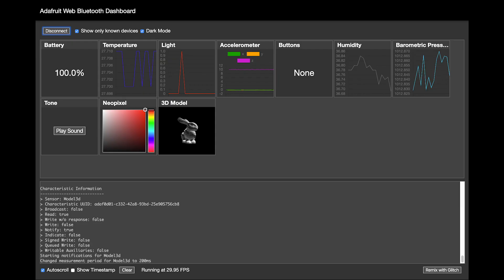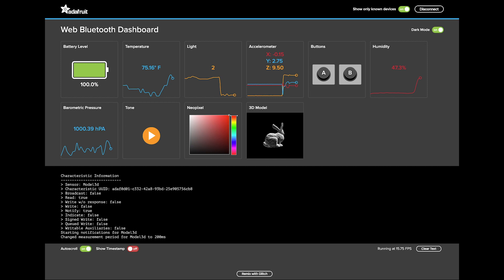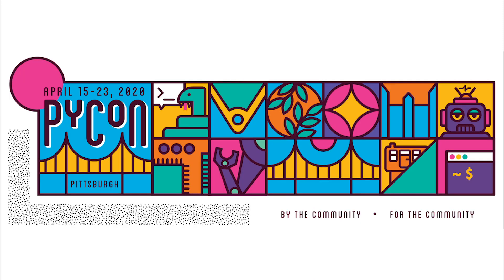Melissa finished up a complete reskin of the Web Bluetooth dashboard, including easier-to-read graphs, smoother color gradients, and updated features. She also updated the associated learn guide to include the updated dashboard. The PyCon US 2020 team announced planned talks, tutorials, posters, and much more online. They are aiming to begin releasing content this week when the conference was scheduled to start. To participate, go to the PyCon US 2020 remote page or subscribe to the PyCon 2020 YouTube channel.